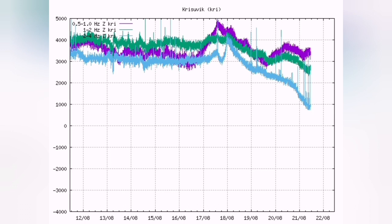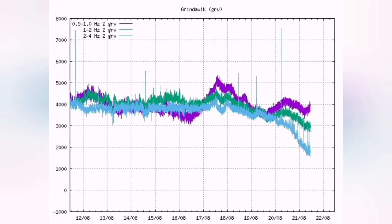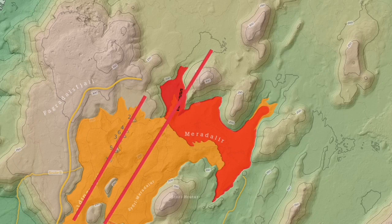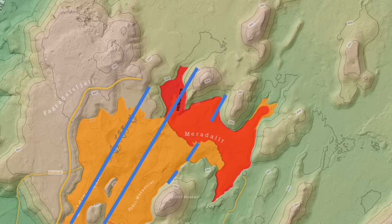Everything else also looks quite even — Krísuvík and Grindavík. Now let's go to the map of the volcano, the eruption site. I put the fault line for the Fagradalsfjall on the left and the new one here. Now let's guess where the next fault lines are and where the next activity happens.